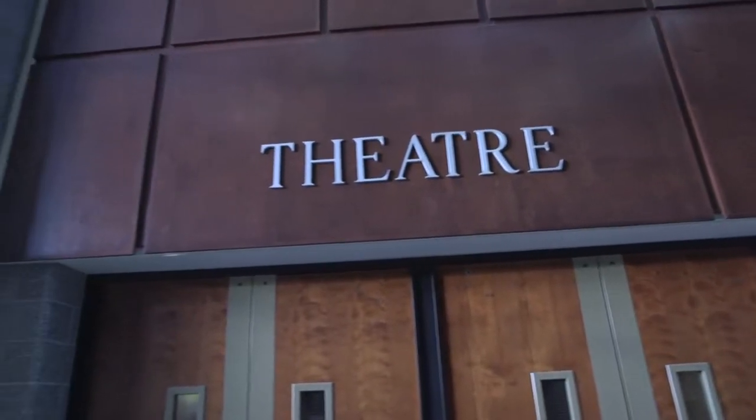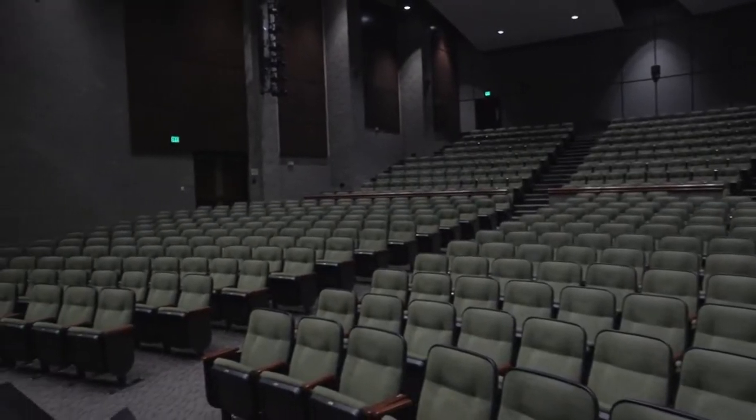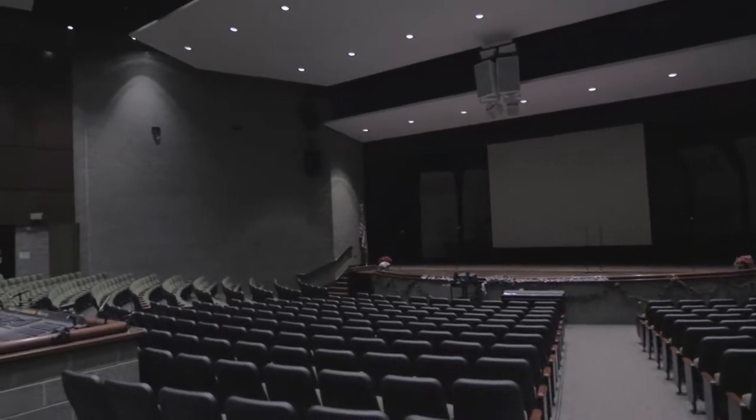The auditorium in the high school has an occupancy of 850, while providing ample space for giving presentations on the stage, in coordination with a modern sound system and projector setup.